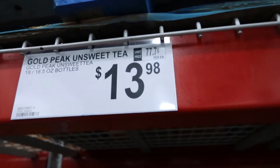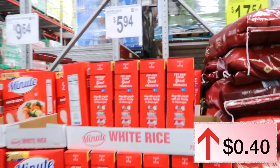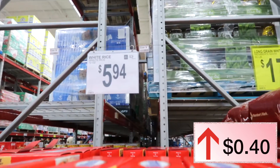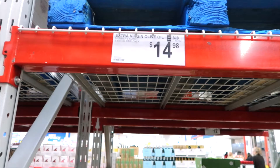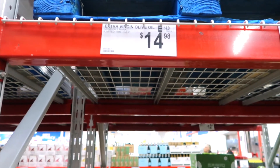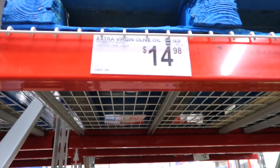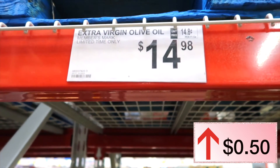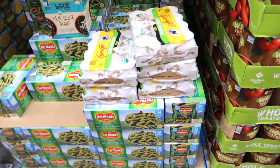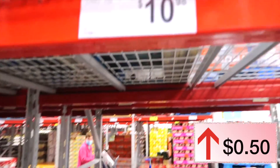Gold Peak sweet tea was $13.98 — it stayed the same, no price difference. Minute rice was $5.54 last year, this year it is $5.94 — not much of a price difference. Last year we purchased the Members Mark olive oil but they do not have any; it's completely gone. The price last year was $14.48.